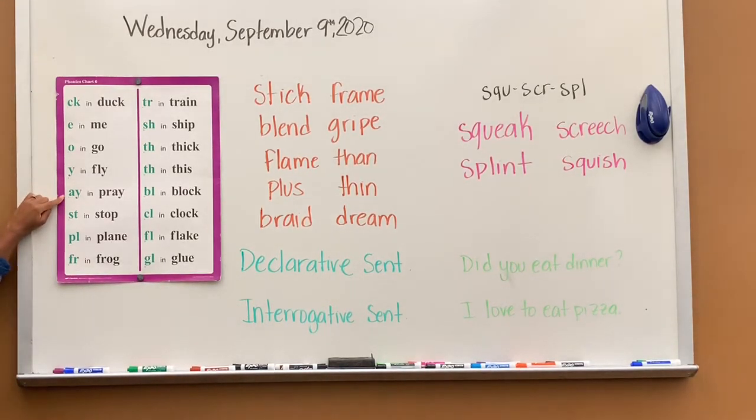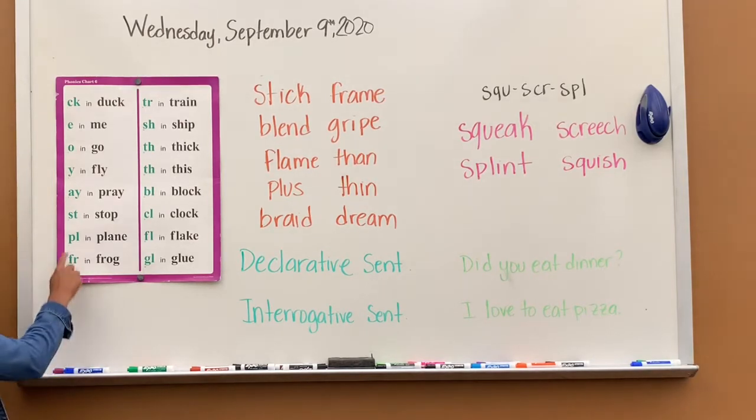AY says A, A in pray. ST says st, st in stop. PL says pull, pull in plain.